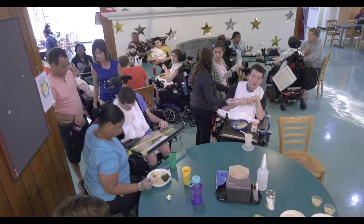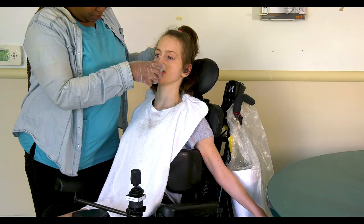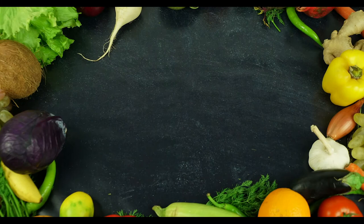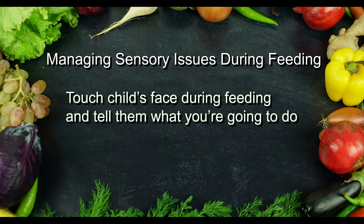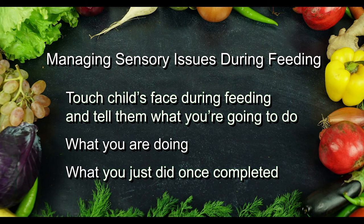If you consider these experiences even slightly challenging, you must imagine the difficulty encountered during feeding by a child with severely impaired motor control. It's important to understand that children with significant medical and motor involvement also present with visual and other sensory deficits. Therefore, it is important to touch the child during feeding and tell them what you are going to do, what you are doing while you are working with them, and then what you just did after the process is complete. This will greatly improve their comfort with the hands-on approach.